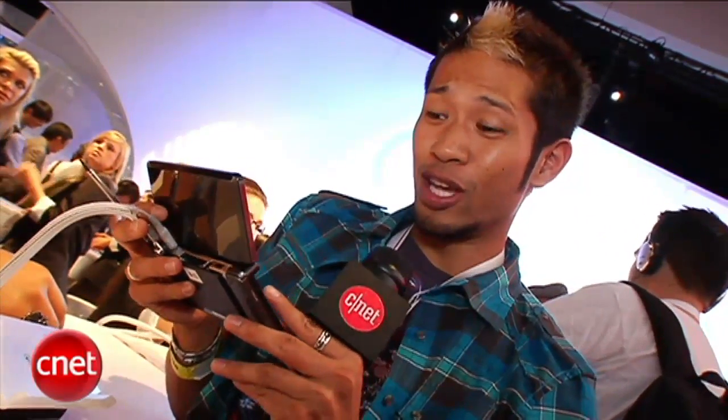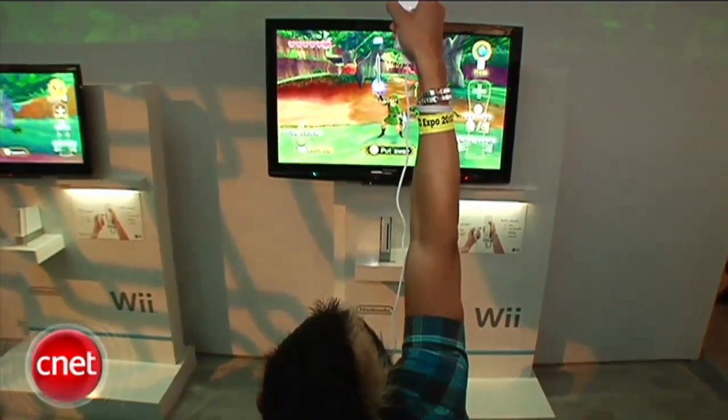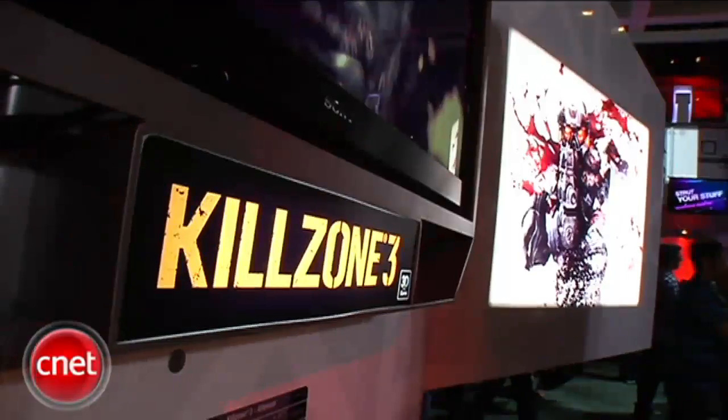I know you guys can't see what I'm playing, but I'm playing with the 3D version of Nintendogs, and this dog is very cute. Now, 3D is not only going to be on a little handheld. The Sony PS3 is pushing it hard with Killzone 3.